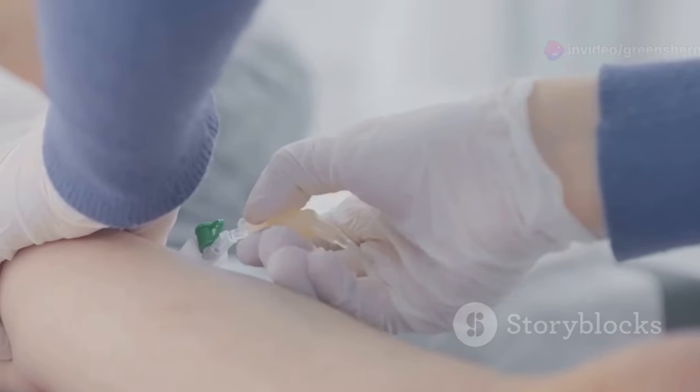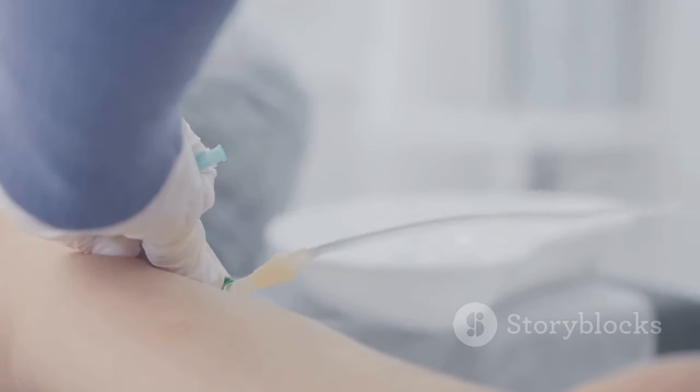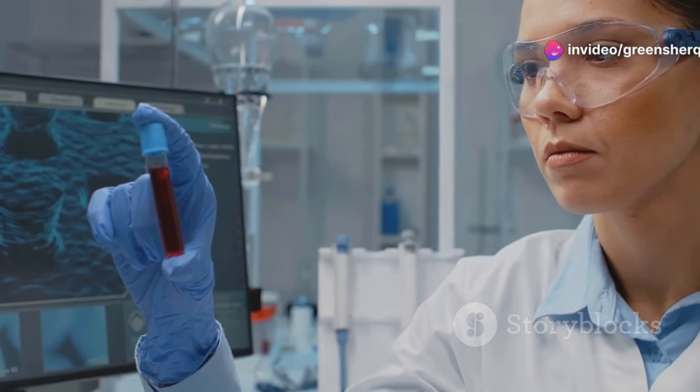This is why relying solely on symptoms to diagnose zinc deficiency can be misleading. The most reliable way to determine your zinc status is through a simple blood test called a serum zinc test, which measures the level of zinc in your blood and provides valuable insights into your overall zinc status.